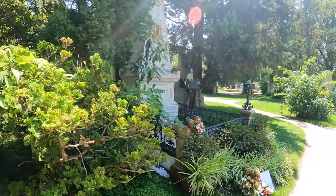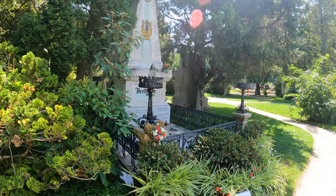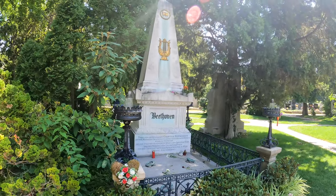And here we are back at Beethoven's grave — can't believe it, it's so surreal being here.